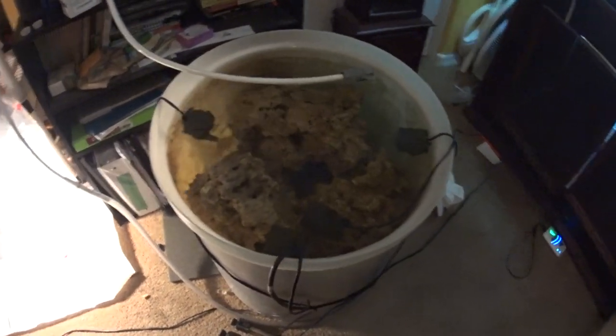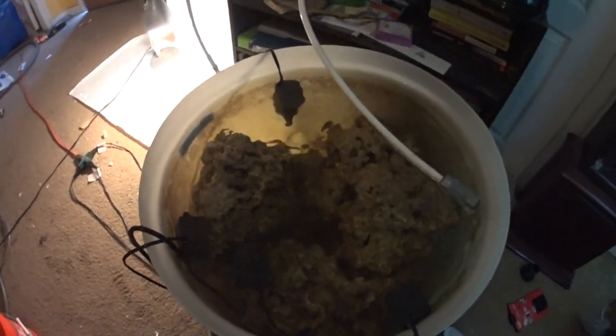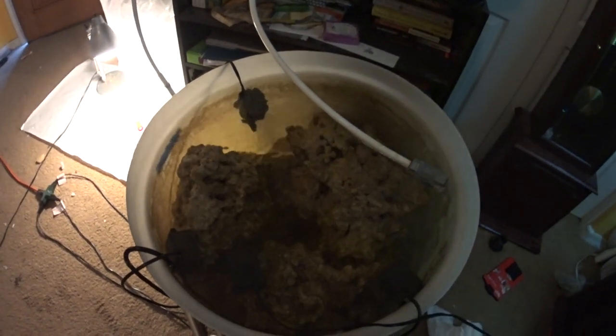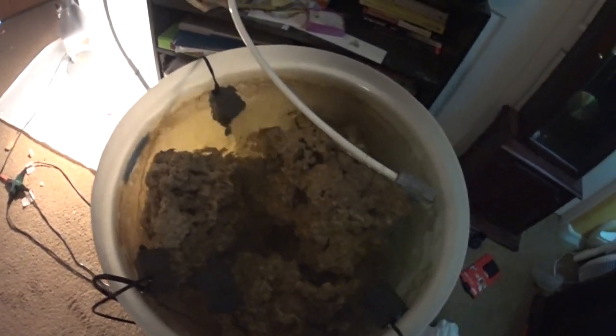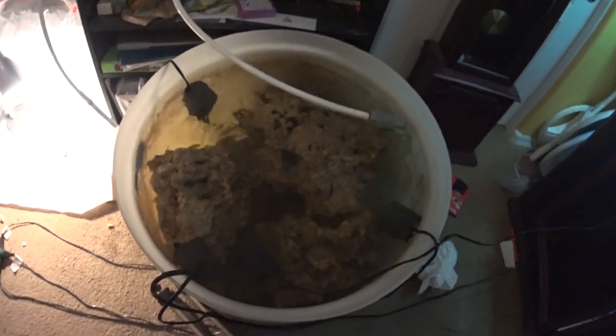Alright guys, I wanted to bring you an update of what's going on with the live rock. I've done a video every week of the progression of the live rock cycling and curing, I just never edited them and posted them. So this is going on week 5 right now of curing this Pukani from BRS.